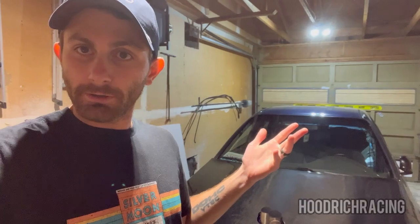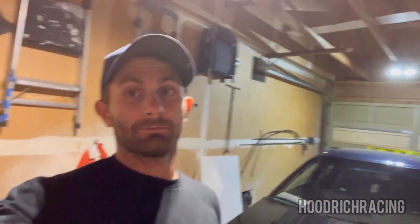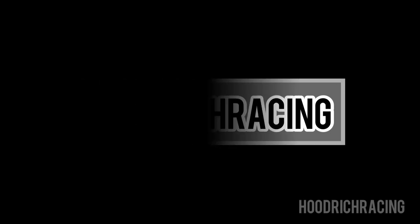Thank you guys for watching. Like, subscribe, you know, do your thing. Thank you guys for supporting the channel. Have a good one. Bye!